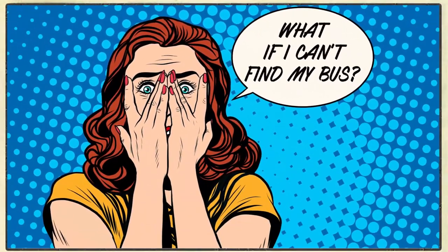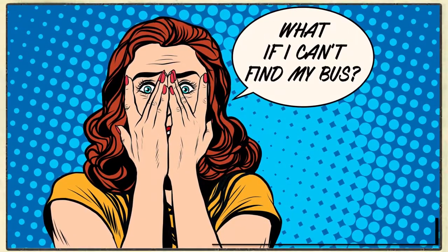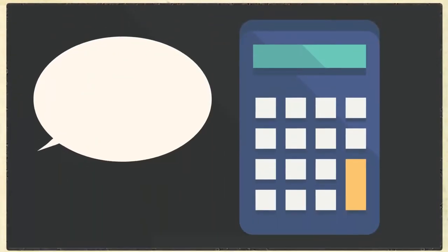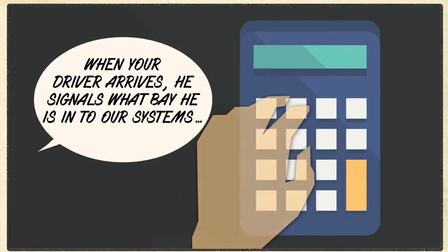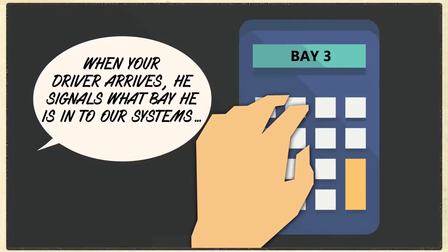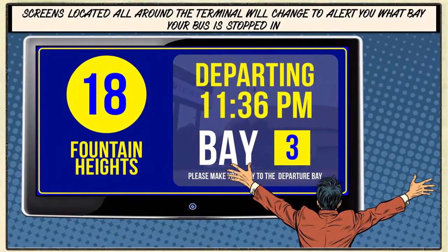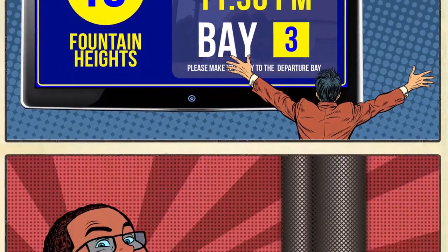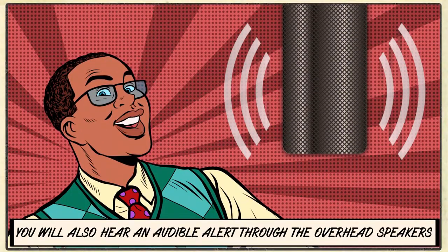What if I can't find my bus? Don't worry, we've got you covered. When the driver arrives, he enters which bay they park at into our system. Screens located all around the new intermodal terminal will change to show you what bay your bus is parked in. I'll also make an announcement over the loudspeakers to tell you where to find your bus.